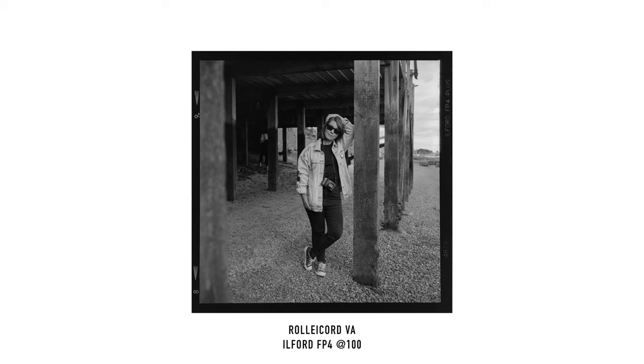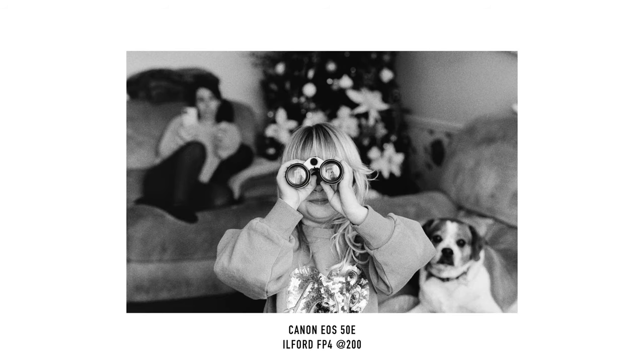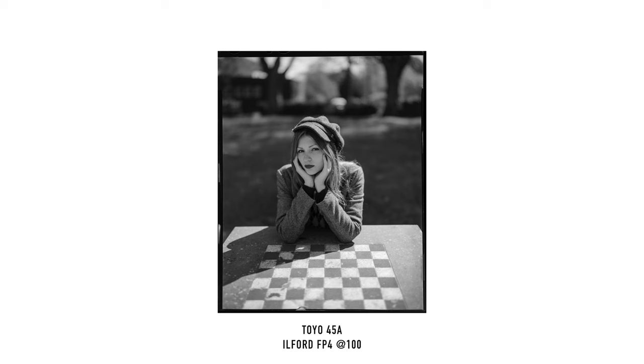So there you have it — three reasons to answer the question that nobody asked: what's Tom's favourite film? I've enjoyed shooting and developing with this film for a few years now, and I thought it deserved a bit of a mention. It's such a versatile and easy to manage film that regularly produces amazing results.